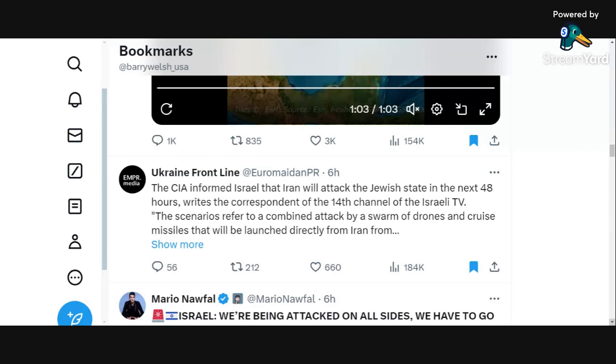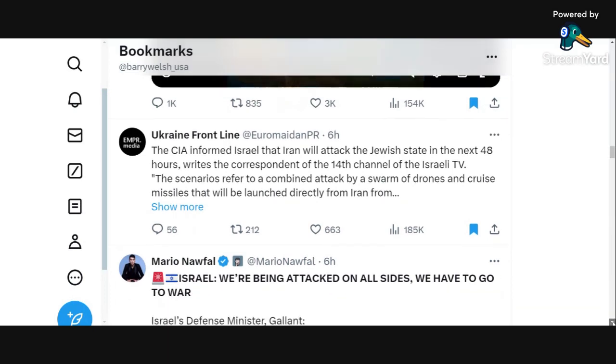The CIA has informed Israel that Iran will attack the Jewish state sometime in the next 48 hours. This came out six hours ago from a correspondent on Israel's Channel 14. Scenarios refer to a combined attack by a swarm of drones and cruise missiles launched directly from Iran. As I've said the past couple of nights, since Israel took out the embassy in Damascus, there will be an attack — no doubt — but it will not be so extreme that Israel will attempt to take out the Iranian nuclear program. We'll see if that comes to fruition in the next 48 hours.